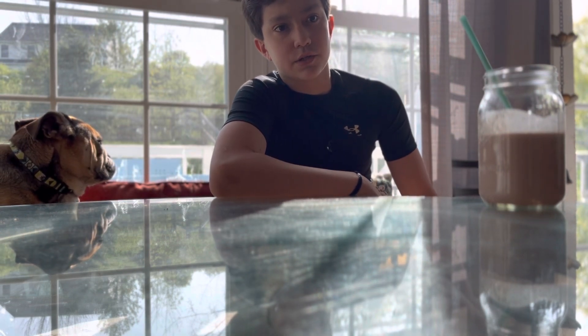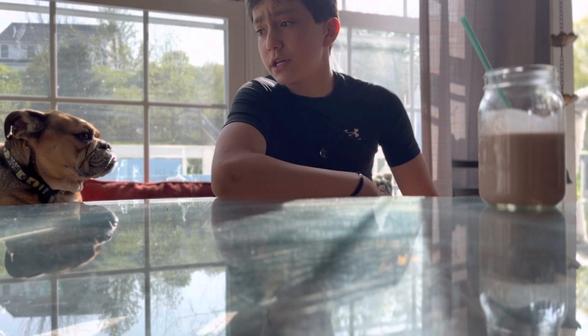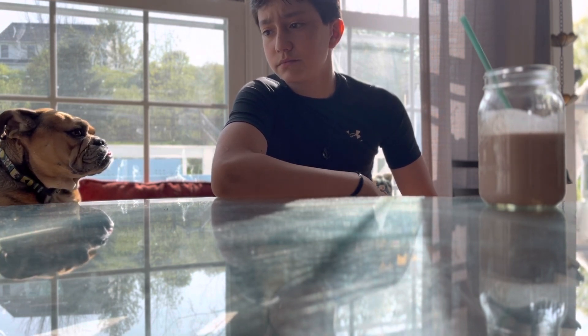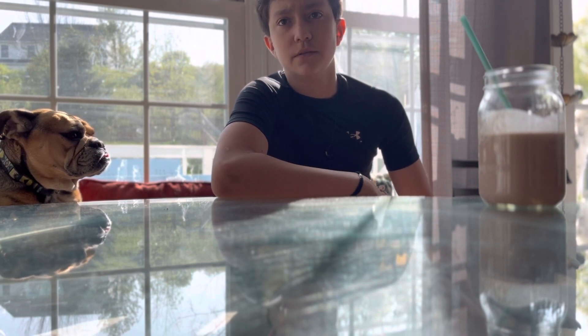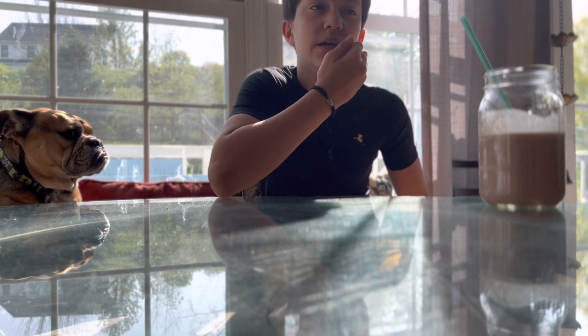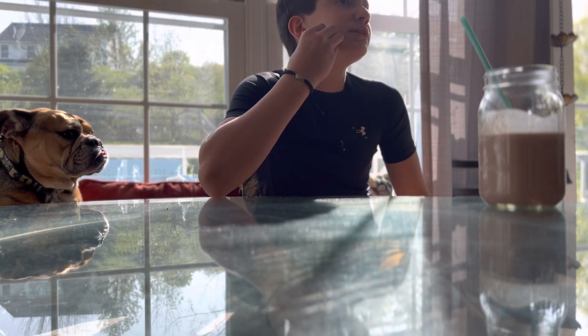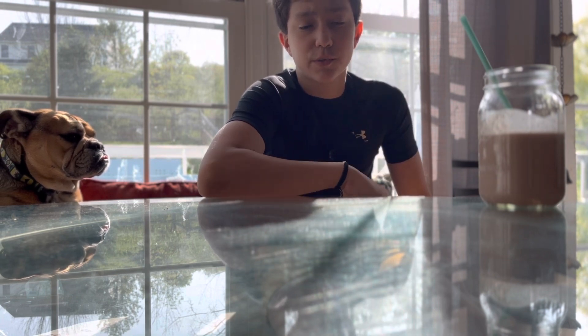And it's got the protein, good carbs in there. I use a Mass Gainer protein powder — or not Mass Gainer, I forgot the one company — but it has a decent amount of calories in it. Anyways, next is fried rice, which I'll explain to you guys.